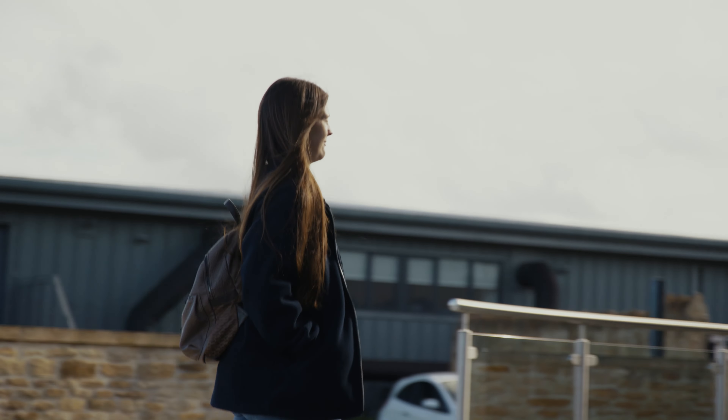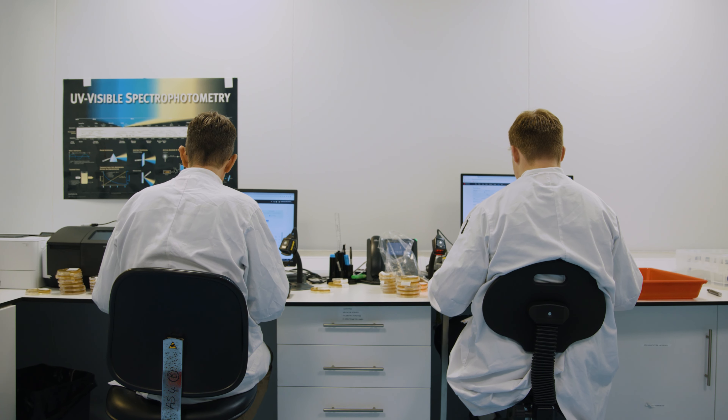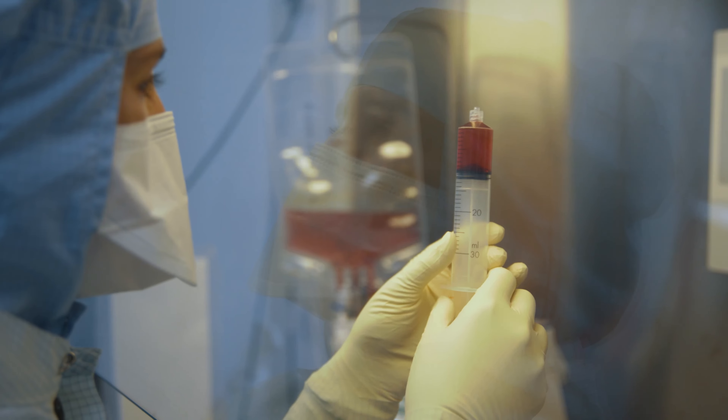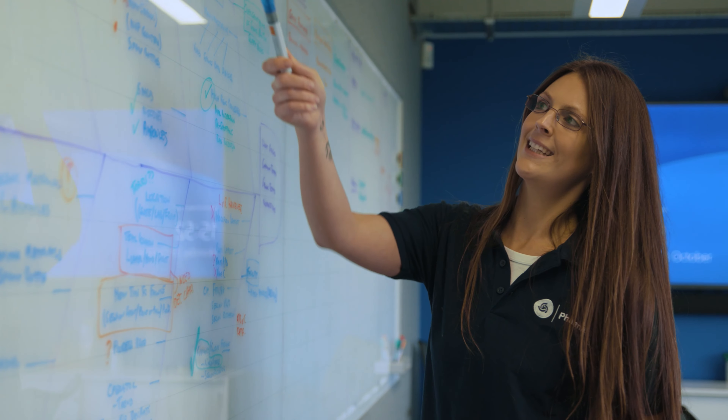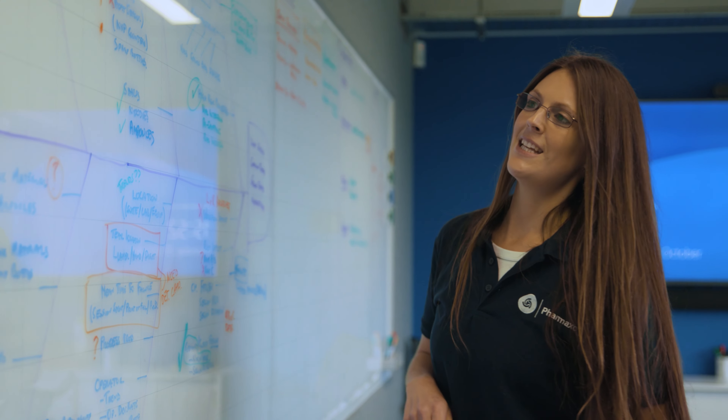My name is Hannah. I'm a pharmaceutical manufacturer releaser. I came into the company at entry level as a PPO, and within six months I was a manufacturer, and then after six months to a year of being a manufacturer I became a releaser.